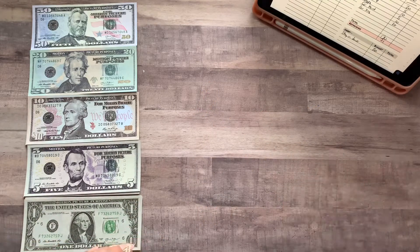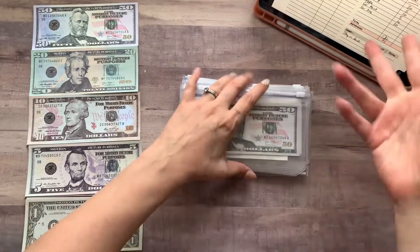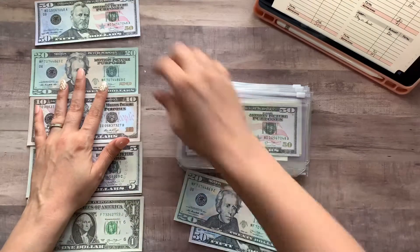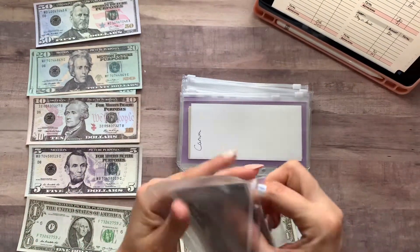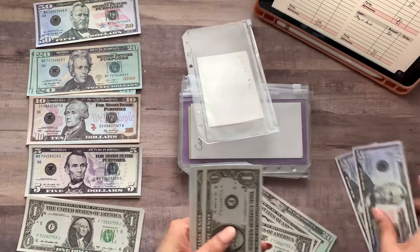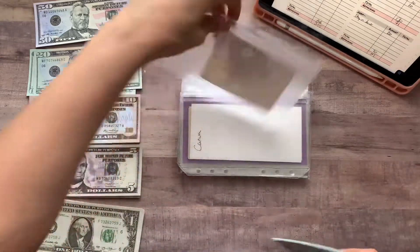I grabbed all of my envelopes that I'm going to be stuffing, except for the challenges, and I'm going to do it that way instead of having to flip back and forth. First we have taxes, which is going to be $92 — 50, 70, 90, 92. I'm not counting this because I don't get to keep it, so why make myself sad? I'm just going to put that in there.